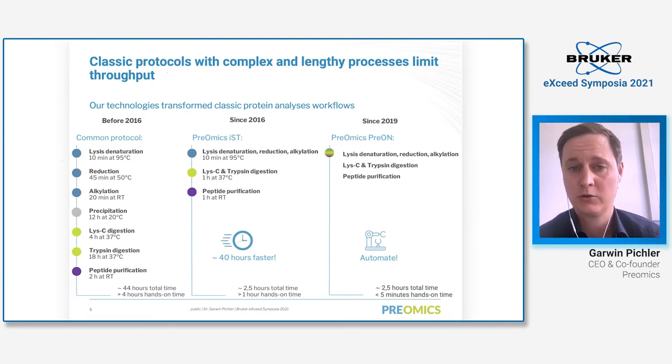We developed a completely new solution including new buffers. You add our first buffer — the lysis buffer — and within 10 minutes of heating you achieve complete lysis, denaturing, reduction, and alkylation. Afterwards you can directly add your enzymes. Our lysis buffer is not only directly compatible with the enzymes, it even boosts enzyme activity, meaning you only need to digest for one hour to achieve excellent enzymatic digestion efficiency. We also developed a new peptide purification system that can wash aqueous to remove salts, and wash organically to remove polymers, detergents, and lipids, yielding very clean peptides. This takes only three hours from sample to ready-to-measure peptides.